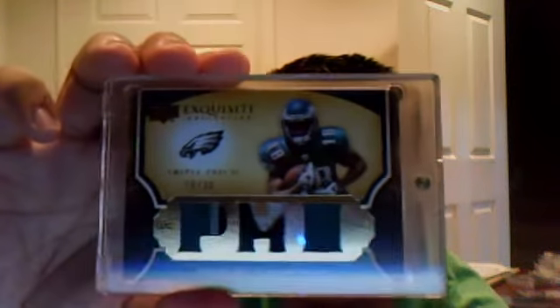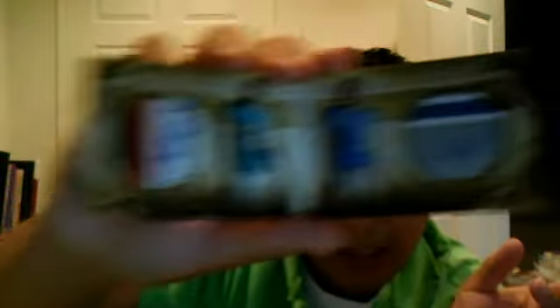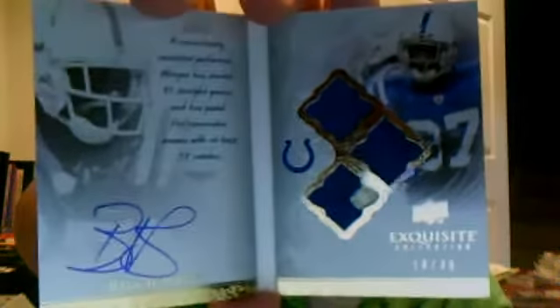Also this Jeremy Macklin Triple Patch, numbered to 30 — pretty nice card. The three bonus boxes were Pat White and Matt Stafford — nice patches, auto, numbered to 35. Next one was a Reggie Wayne Triple Patch Auto, numbered to 35 — he was on my fantasy team and did a great job yesterday, very happy with his performance. Also Arian Foster, who was also on my team. And a Triple Jersey Auto of Earl Campbell, numbered to 75.